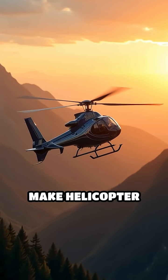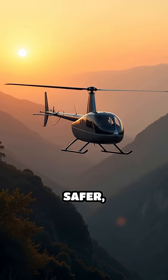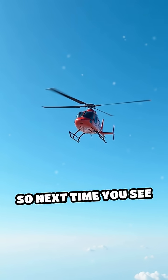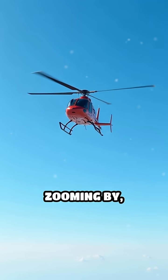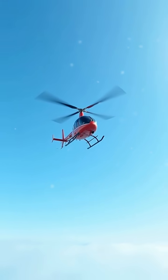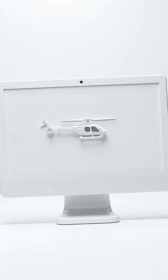Together, these methods make helicopter flights smoother, safer, and far more comfortable than you might expect. So next time you see a chopper hovering or zooming by, remember the amazing science working behind the scenes to keep it steady in the sky. Follow for more helicopter facts.